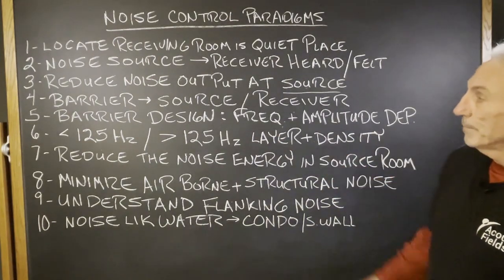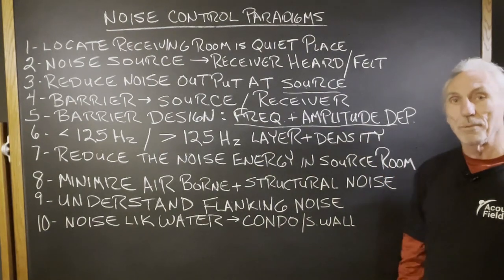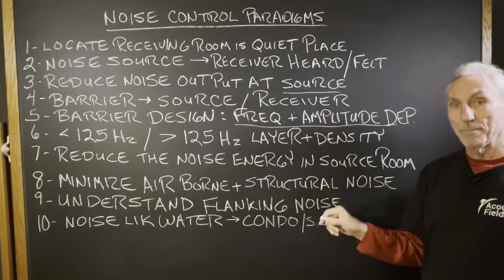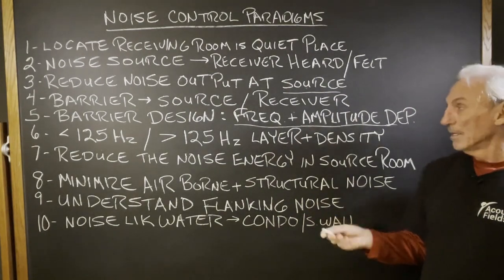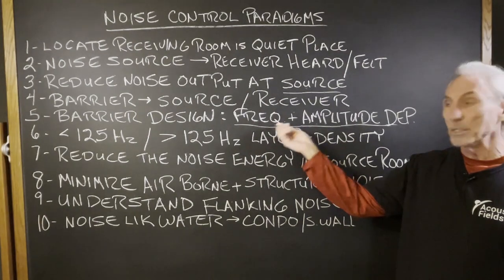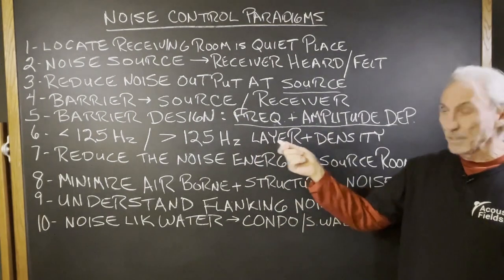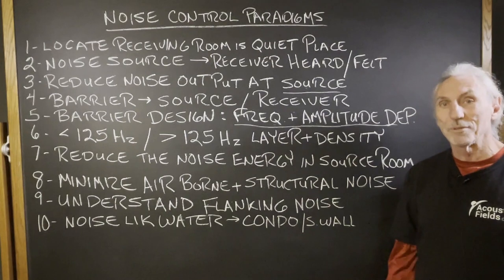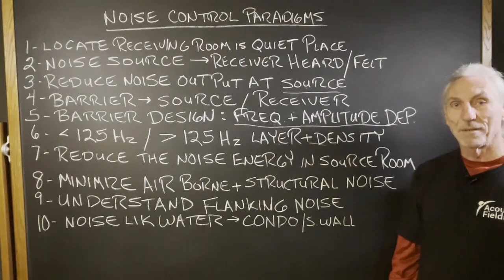Make sure we remember that the barrier design — what we build between a source and a receiver — is frequency and amplitude dependent. That means you have to build a barrier to match the noise, to match the frequency and the amplitude of the noise specifically. You can't guess with this stuff; you'll guess wrong. You have to know the noise — frequency and amplitude — because every material you use is dependent on the strength and the frequency. Frequencies below 125 Hz require completely different barrier technology. Some of the same material types, but completely different arrangements. Above 125 Hz, completely different layers and densities.